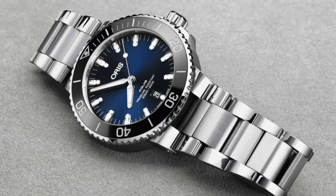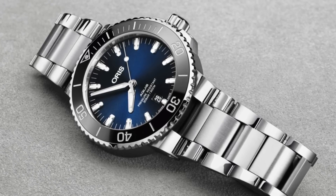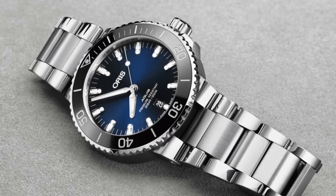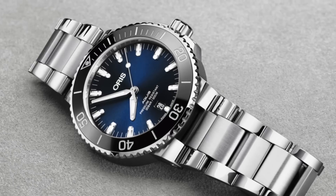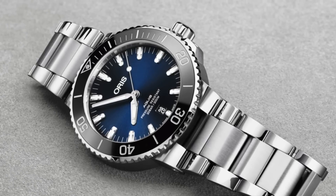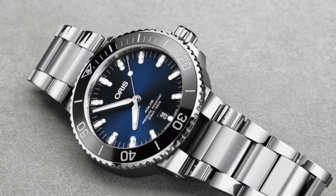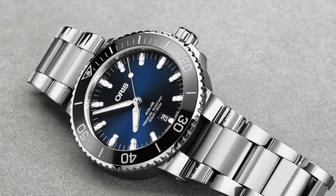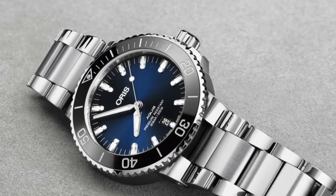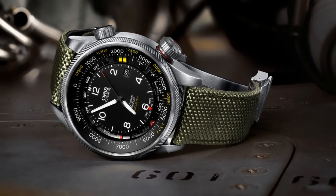The first brand I'd like to talk about is Oris. Oris have become very well known for the quality of their watches around the £800 mark and up, and the reason for this is really how fine the finishes on their watches are. For instance, the brushing on the sides of the Oris Aquis, their primary dive watch, is extremely fine — a much finer grain than is seen on other watches around this price point, and really more comparable to a watch in the £2,000 or £3,000 price tag.